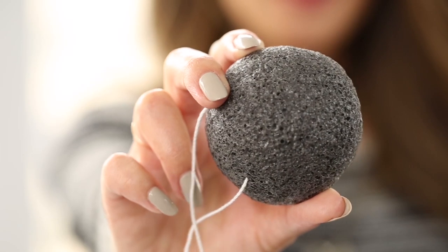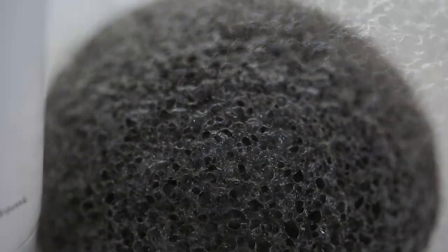And bonus, it comes with this adorable little konjac sponge. It's infused with charcoal — you just use it with your cleanser to dry out impurities and neutralize pH.